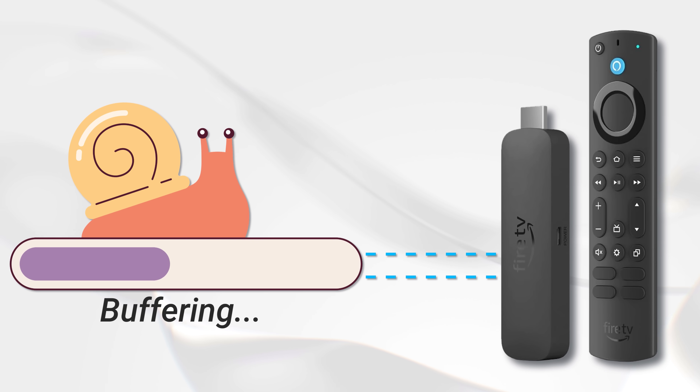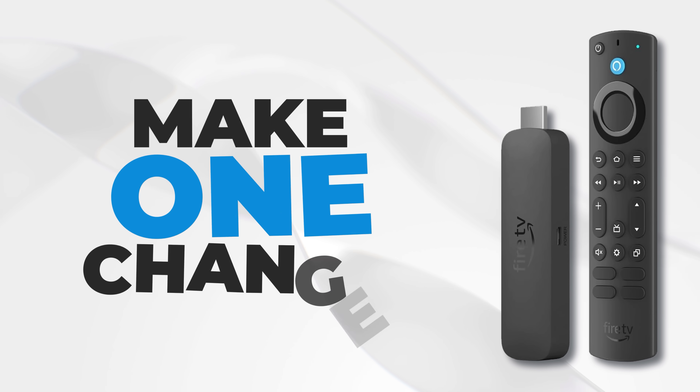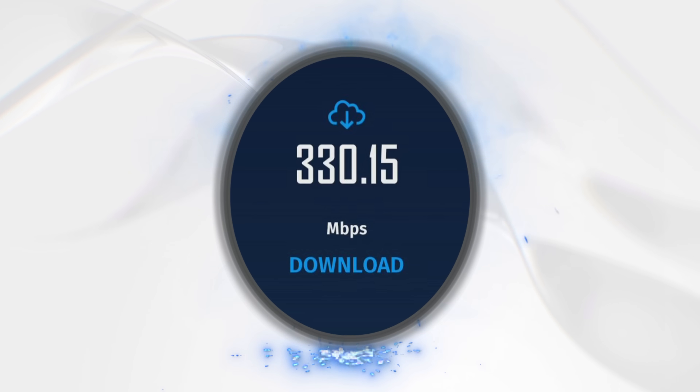If you're struggling to get the most out of your Firestick internet connection, by making just one change, you can take your speeds from this to this. So let's go and check them out.